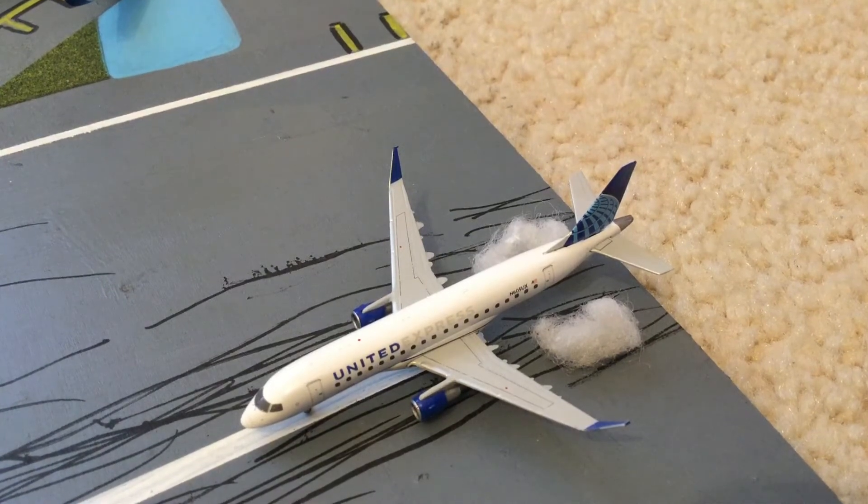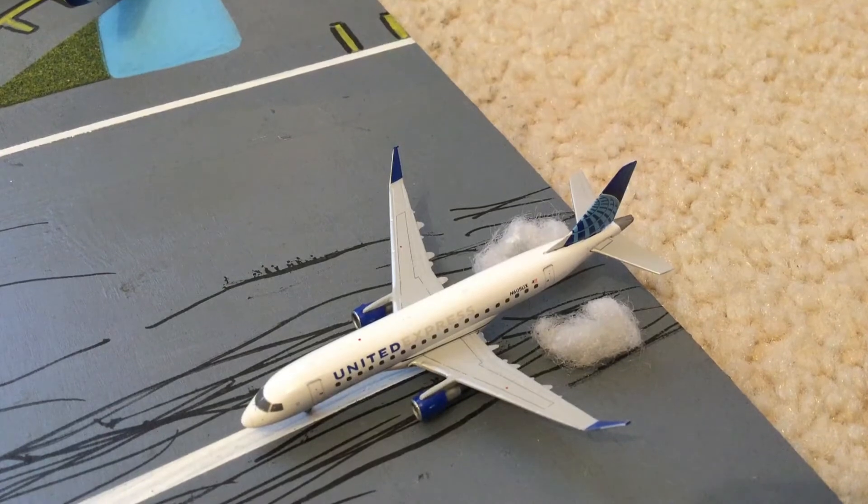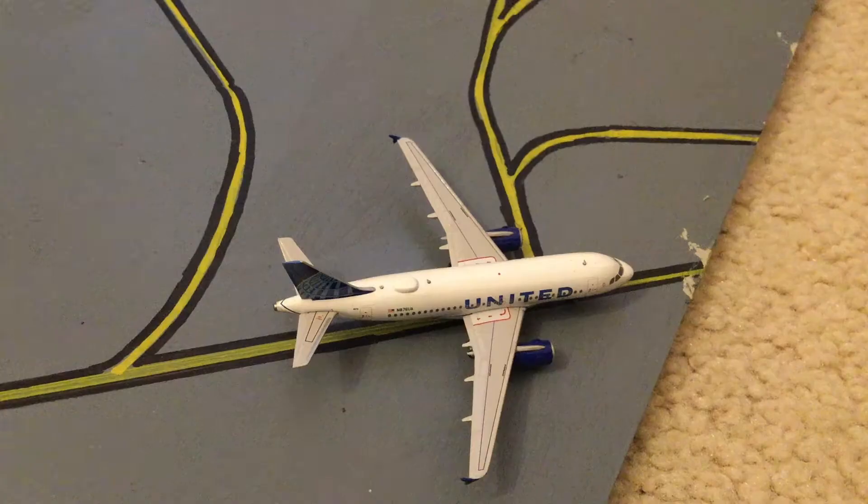So our very first plane, which has just arrived into Newark Liberty, is United Flight 8378. This is a flight from Toronto. It is going to Terminal A.